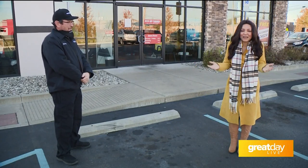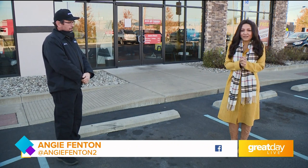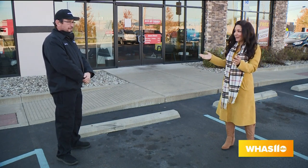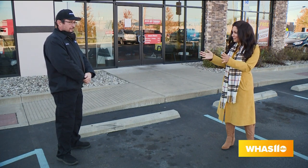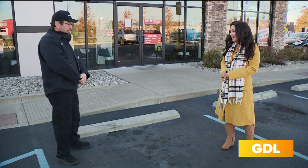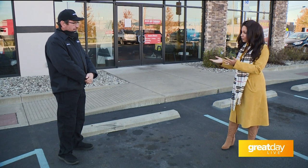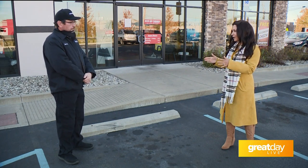The cold weather is here, and it's pretty much here to stay. Our friends at Big O Tires know exactly what we need to do when it starts to get cold to ensure that our automobiles are ready. This is Danny Dooley. It is really good to see you face to face because last time you were on Great Day Live we saw each other virtually — on web camera. So let's talk about what we need to do to ensure that our cars are ready.